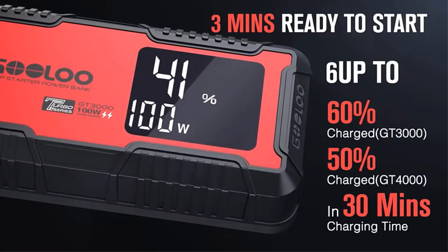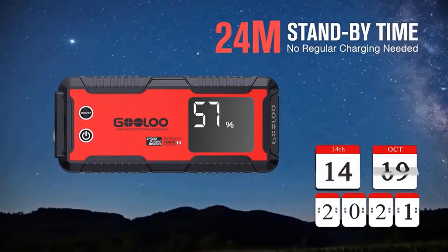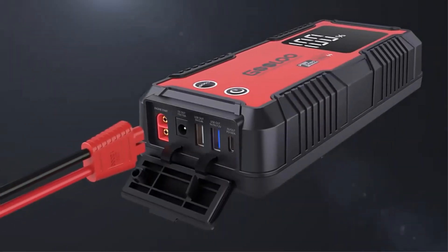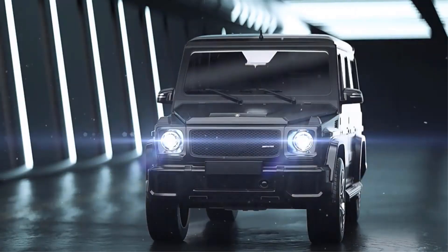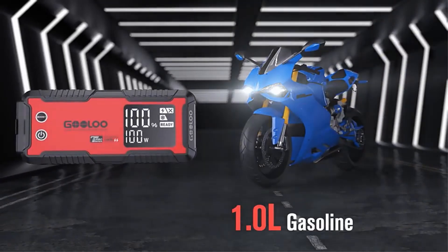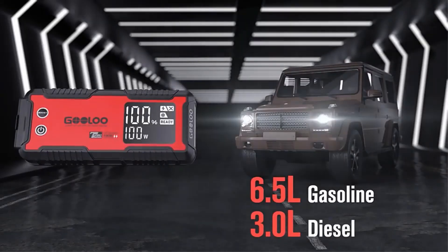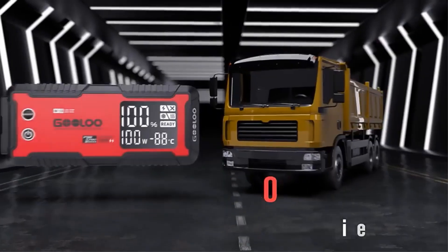The device includes dual fast charging capability with a USB-C port, PD100W Max, and multiple USB outputs, allowing it to function as a 24,000 mAh power bank to charge various devices. Its intelligent pre-heat technology ensures reliable performance in freezing conditions, while built-in safety features provide over 10 types of protection for safe operation. The GT 4000 also comes equipped with a 400-lumen LED light offering three modes: illumination, SOS, and strobe, ensuring visibility in emergencies.